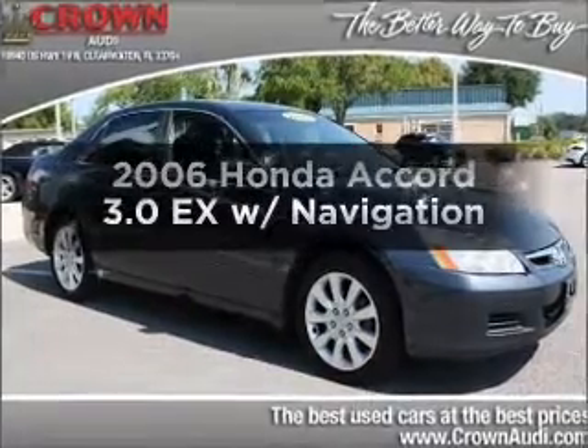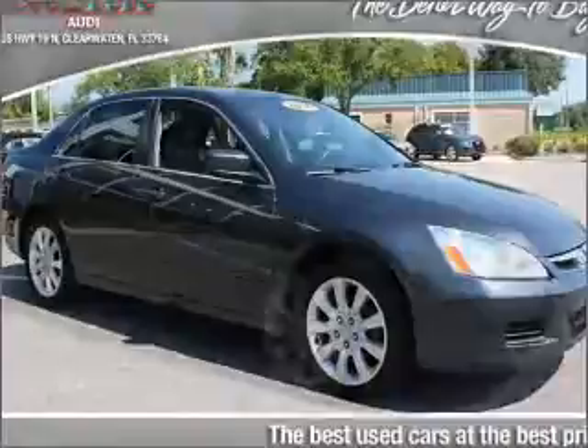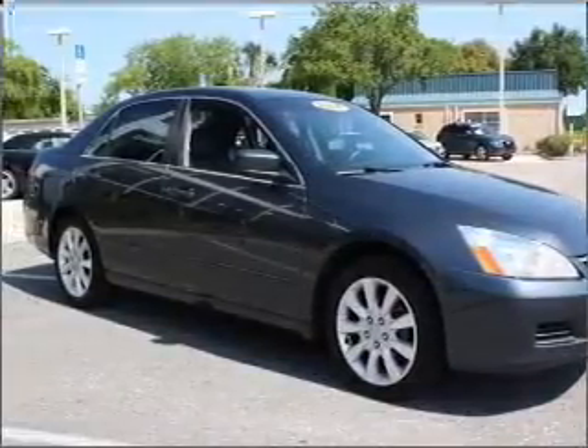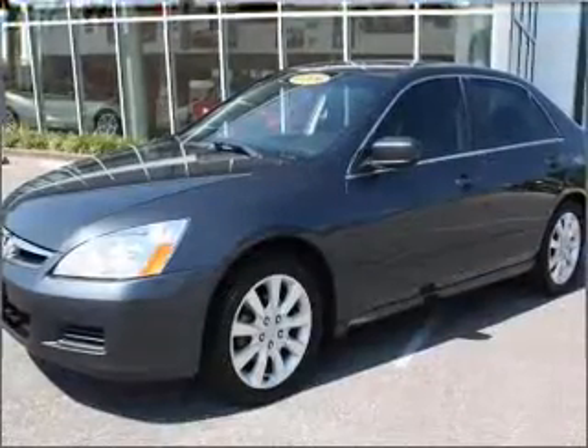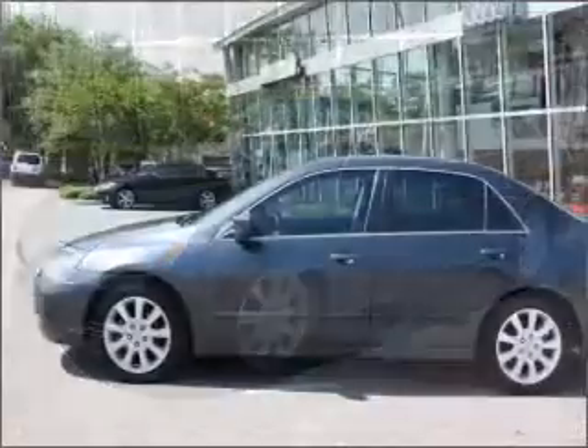Get noticed in this 2006 Honda Accord. Travel the roads in style and comfort in this great vehicle with a reliable 6-cylinder engine that responds smoothly to its 5-speed automatic transmission. Find your way easily with the included navigation system. Premium wheels give a more luxurious look.